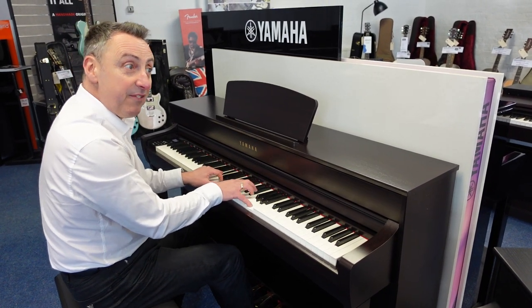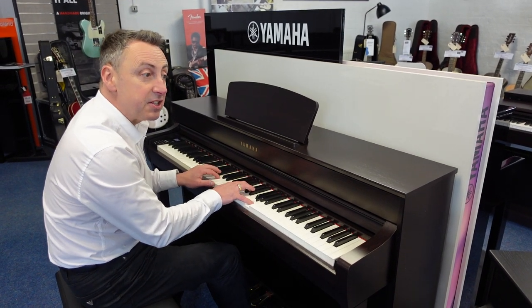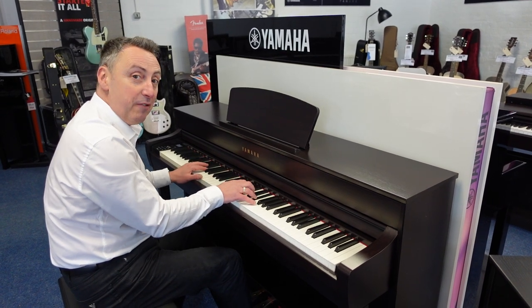So this is the CLP735 in a lovely rosewood finish. It's on our Rimmers Music website right now and it's available at all our Rimmers Music stores.